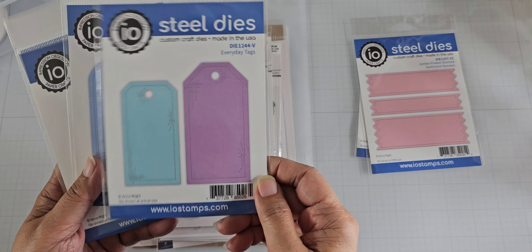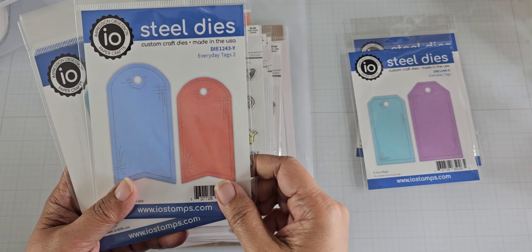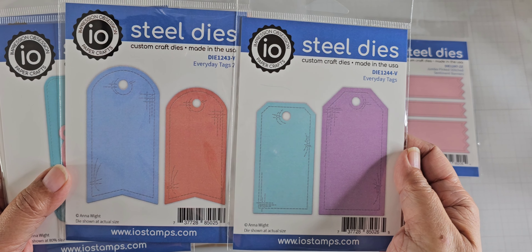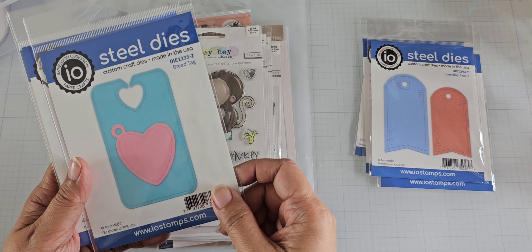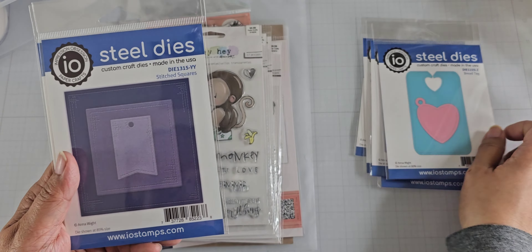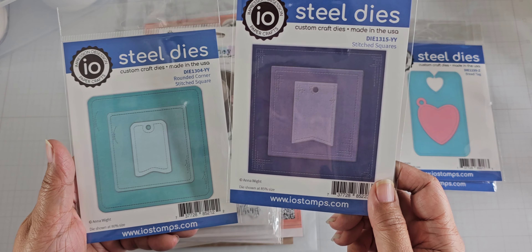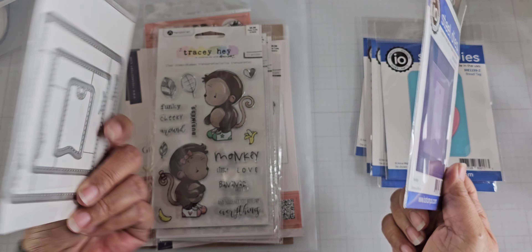The Everyday Tags — there are two sizes in here. This is number two, so it's slightly different at the top and the bottom. And the Bread Tag — you get the Bread Tag and the Heart Tag there. And then the Stitched Squares and Rounded Corner Stitched Square — there are three dies in each of these.